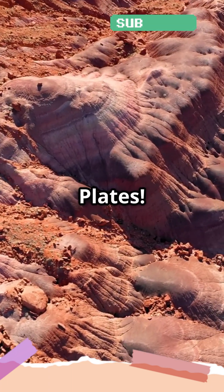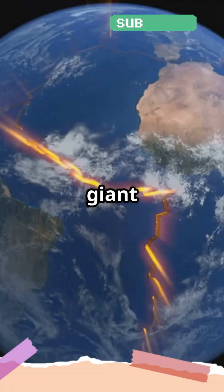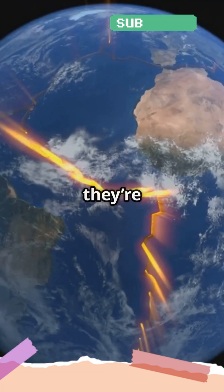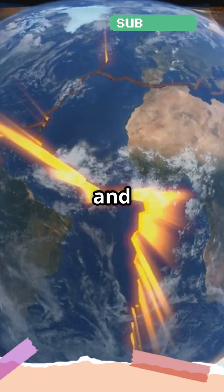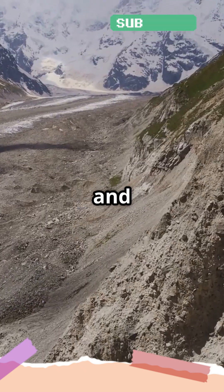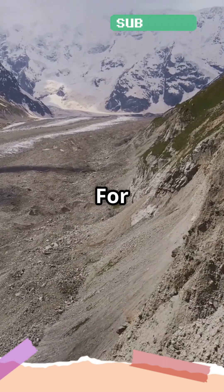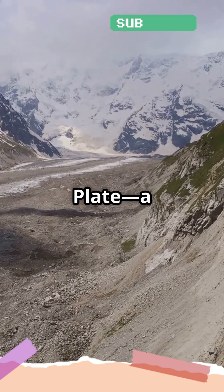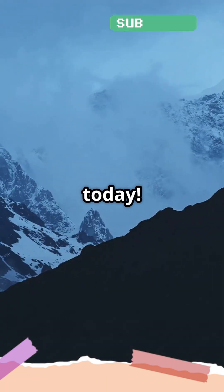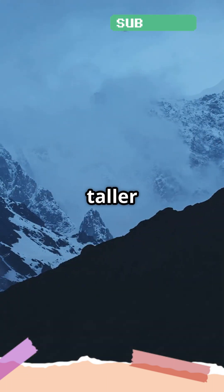First up, tectonic plates. The earth's crust is made up of giant pieces called tectonic plates, and they're always on the move. When two plates collide, they push against each other, and this force causes the land to buckle and rise, forming mountains. For example, the Himalayas were formed by the collision of the Indian plate with the Eurasian plate, a process that's still happening today. That's why these mountains keep growing taller every year.